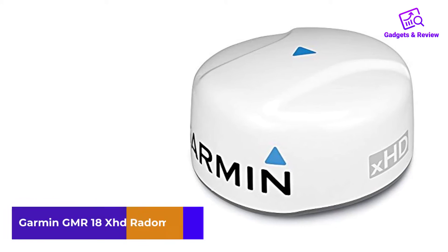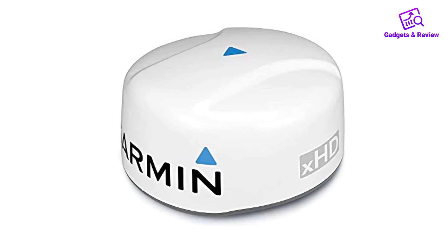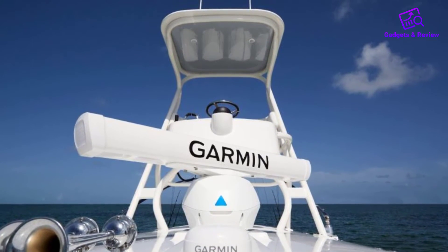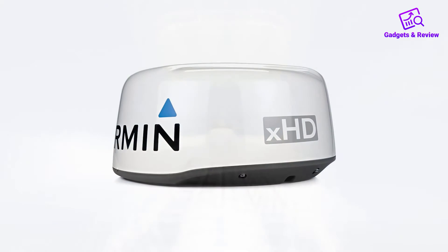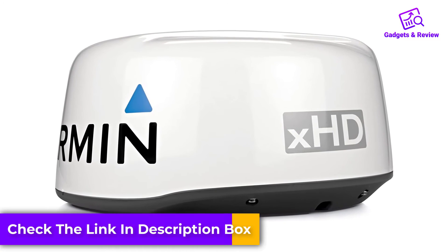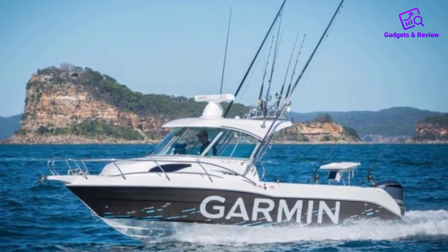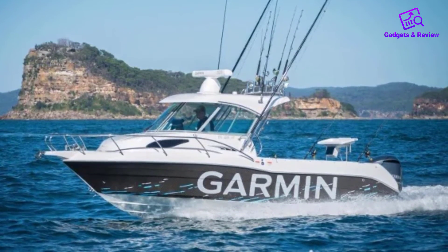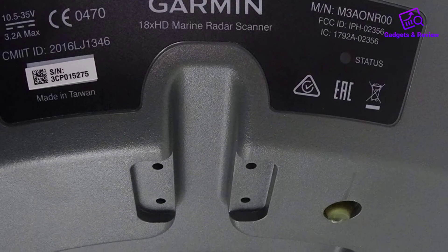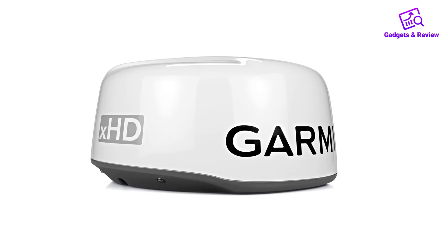Number 4: Garmin GMR-18XHD Radome. This is another great marine radar from Garmin that works great on a variety of vessels. It is an 18-inch powerful high-definition radar that produces 4KW transmission power and has a number of advanced open array features that help sailors navigate safely. It features 48 or 24 RPM rotation speeds for fast screen refreshes, adjusting automatically based on range, with a 48-mile maximum range. It also features advanced signal processing and a dynamic gain/sea filter to improve performance under different conditions, and is well-built and moderately priced.